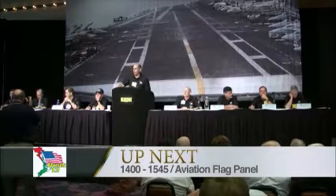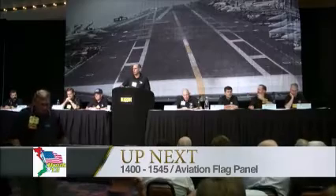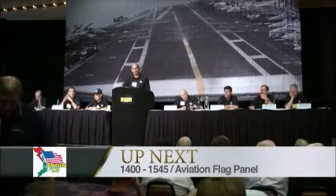Good afternoon, everybody. Hack 1400 straight up. Welcome to this afternoon's flag panel on NAVAIR Day, the Airbus. It's great to have you all with us this afternoon.